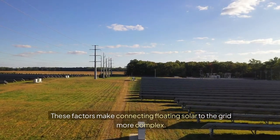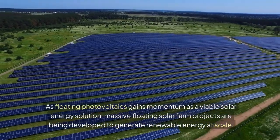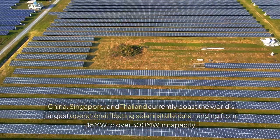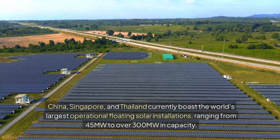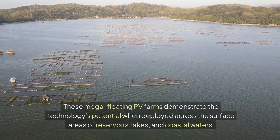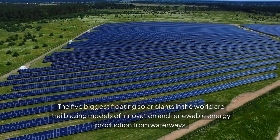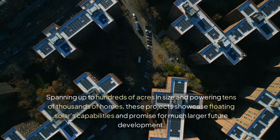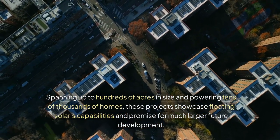As floating photovoltaics gains momentum as a viable solar energy solution, massive floating solar farm projects are being developed to generate renewable energy at scale. China, Singapore, and Thailand currently boast the world's largest operational floating solar installations, ranging from 45 megawatts to over 300 megawatts in capacity. These mega floating PV farms demonstrate the technology's potential when deployed across reservoirs, lakes, and coastal waters, spanning up to hundreds of acres and powering tens of thousands of homes.